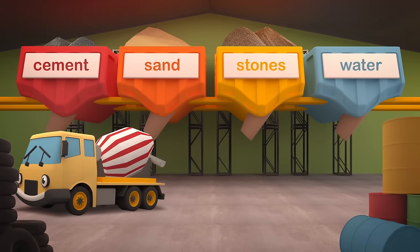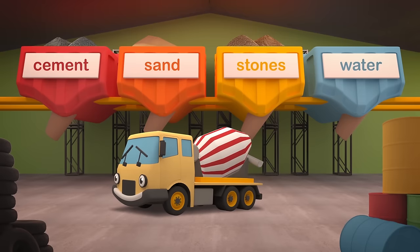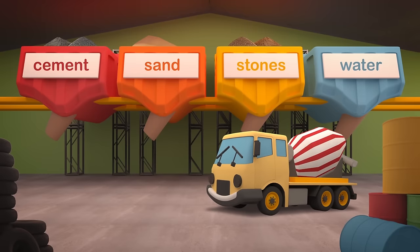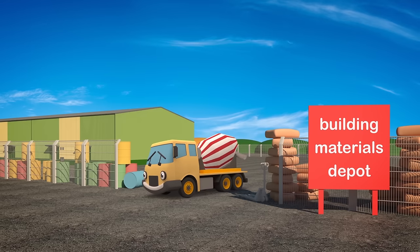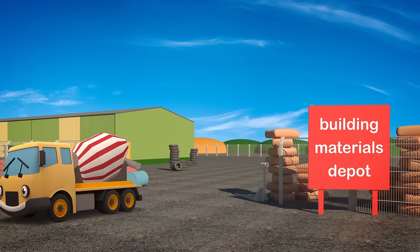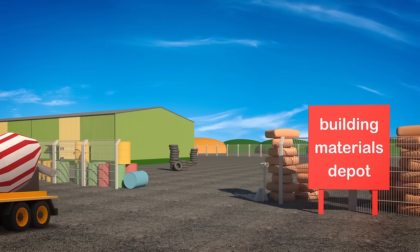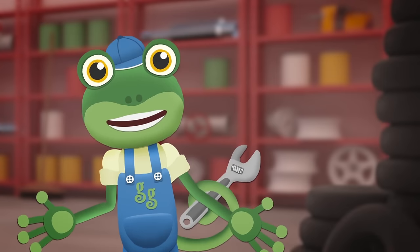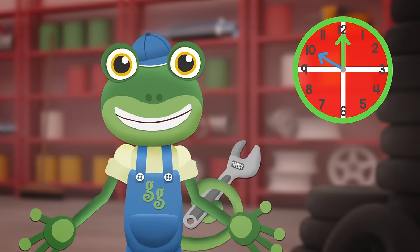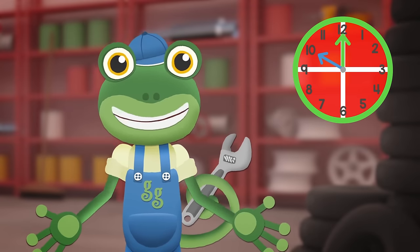Cement, sand, stones and water create the perfect paste! Now it's off to the construction site — there is no time to waste! Celia's drum keeps moving round and round all twirly-whirly — this keeps the concrete mixture from going hard too early! She needs to get there in one hour, no messing on the way! The construction site is not too far, so that should be okay!